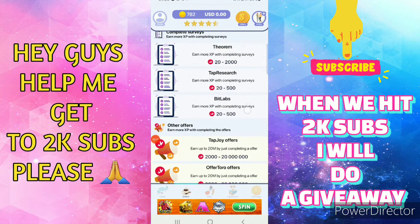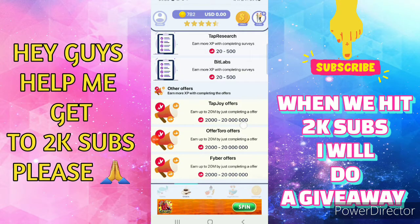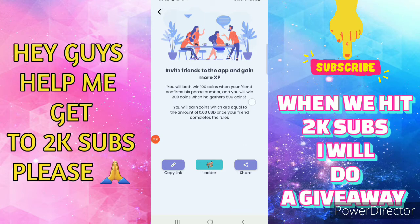You can earn by accumulating surveys, doing other offers like downloading apps, and so forth. You can also invite your friends — you will get 100 XP coins for every friend you invite.